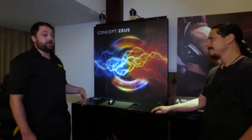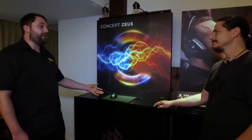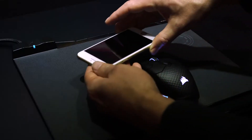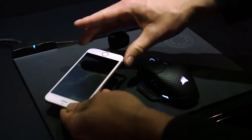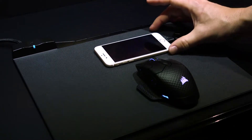Because we're using the Qi wireless charging standard, this works not just with the mouse but with any wireless charging device that operates on that same standard. We include a charger adapter for your phone if you don't have wireless charging built in. So as well as being a mouse pad that charges your mouse, it's a mouse pad that can charge your phone as well — pretty cool, multifunctional.